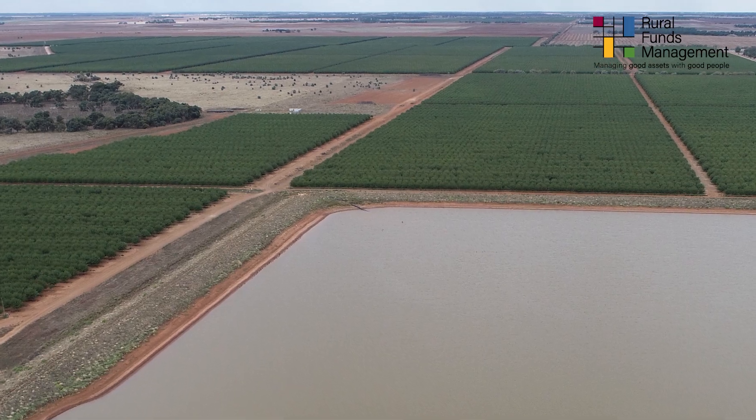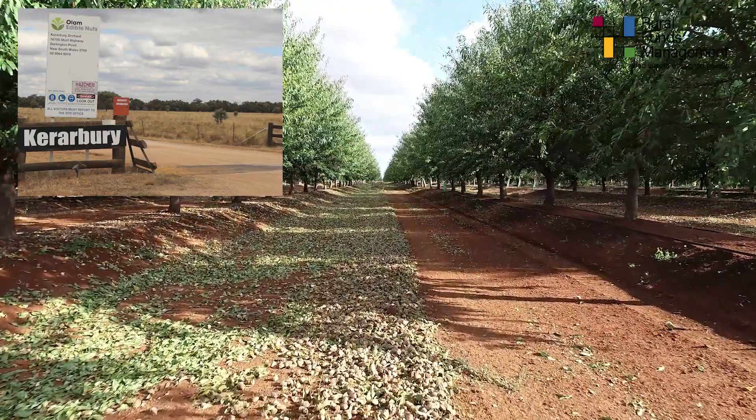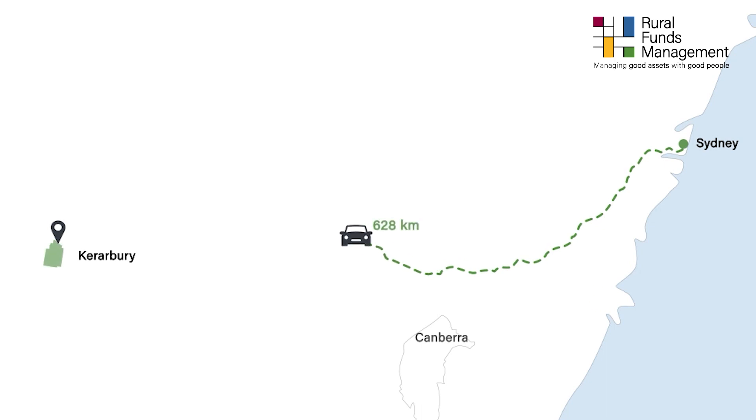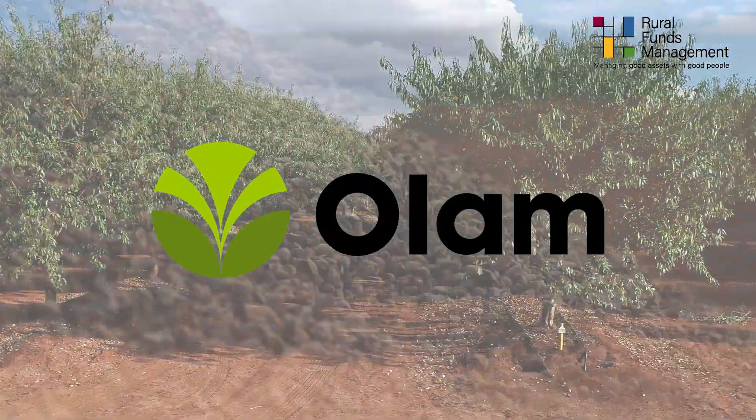The 2022 almond harvest is currently underway at Carrabri. The orchard, comprising over 2,500 hectares, is located in the Riverina region of New South Wales, approximately 40 kilometres south-south-west of Griffith, and is leased to Olam Australia.